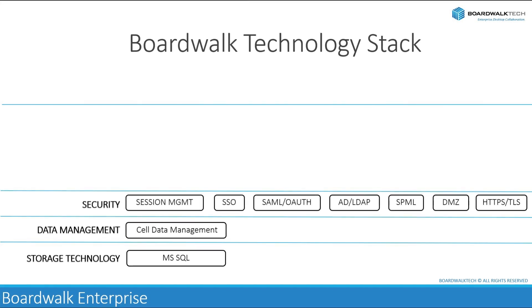The security layer in BoardWalk's technology stack handles various critical aspects of user interaction with the data server, ensuring confidentiality, integrity, and availability of data. Here are some key components used by BoardWalk for its security layer.